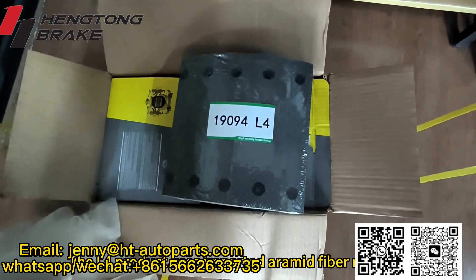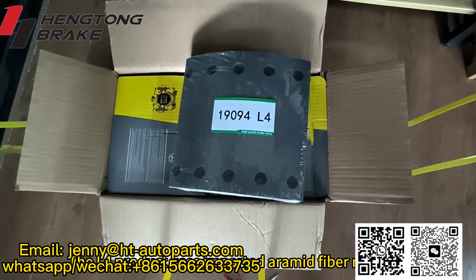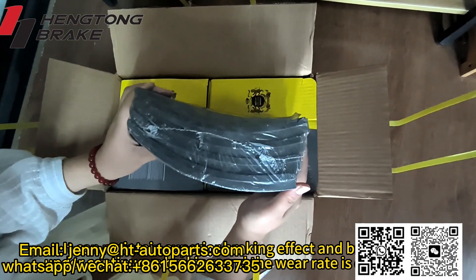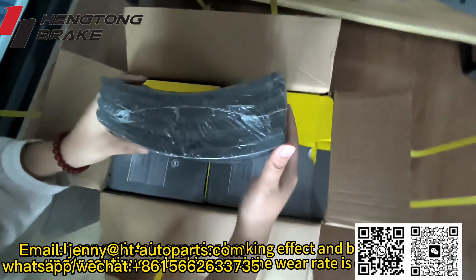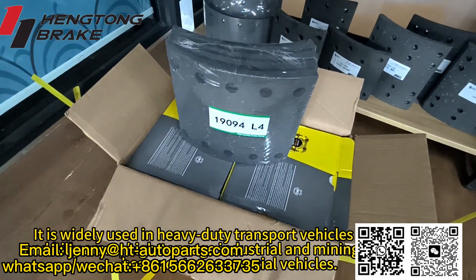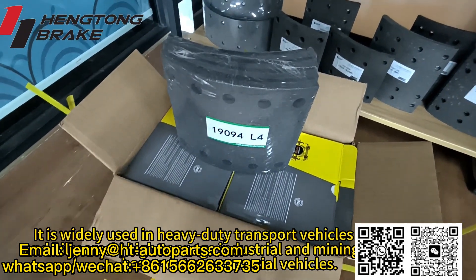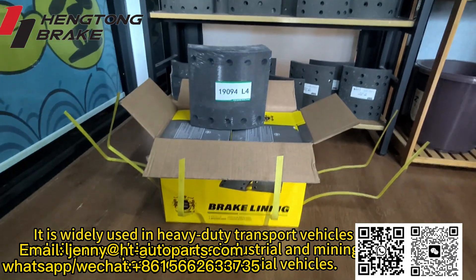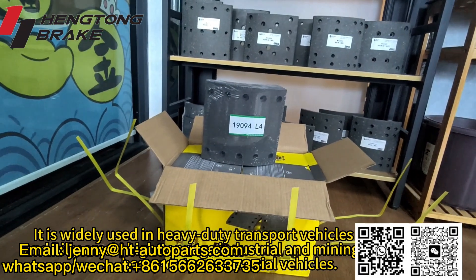The LC product uses imported aramid fiber material. It can maintain superior braking effect and braking force under continuous braking, and the wear rate is extremely low. It is widely used in heavy-duty transport vehicles in plateau and hilly areas, high-tonnage industrial and mining trucks, and heavy-duty commercial vehicles.